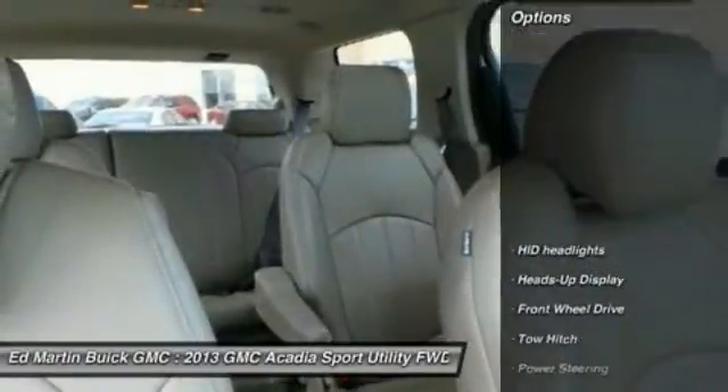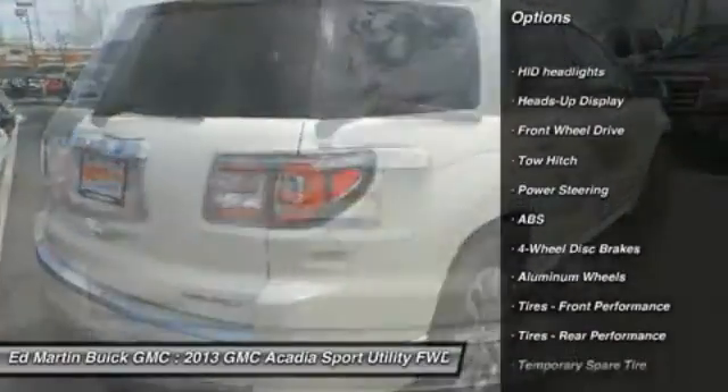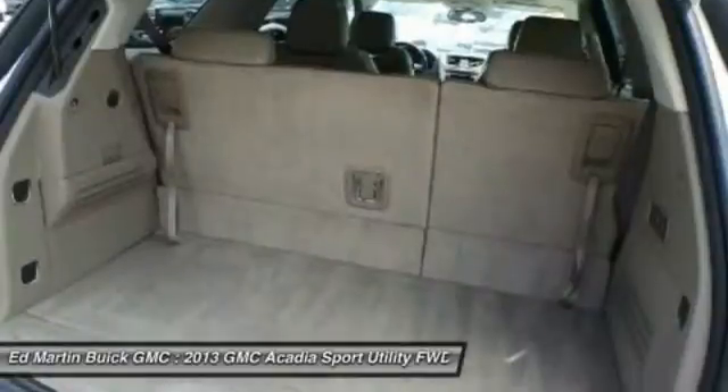Here are some of this vehicle's great options: tow hitch, power lift gate, power passenger seat, backup camera, anti-lock braking system, Bluetooth, leather-wrapped steering wheel, adjustable steering wheel, power steering, and floor mats.